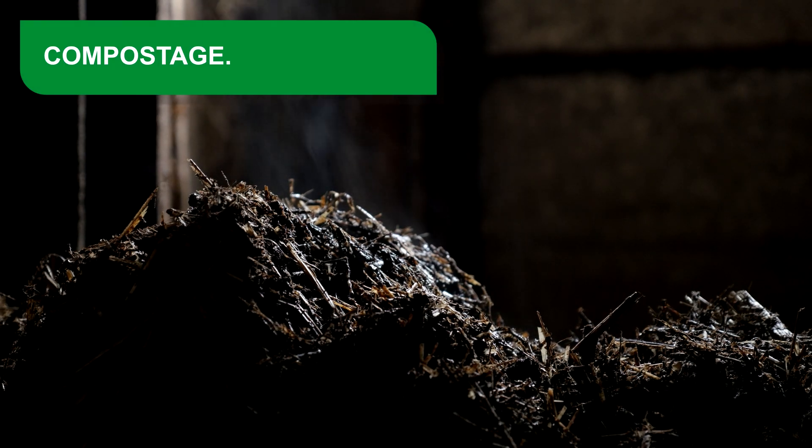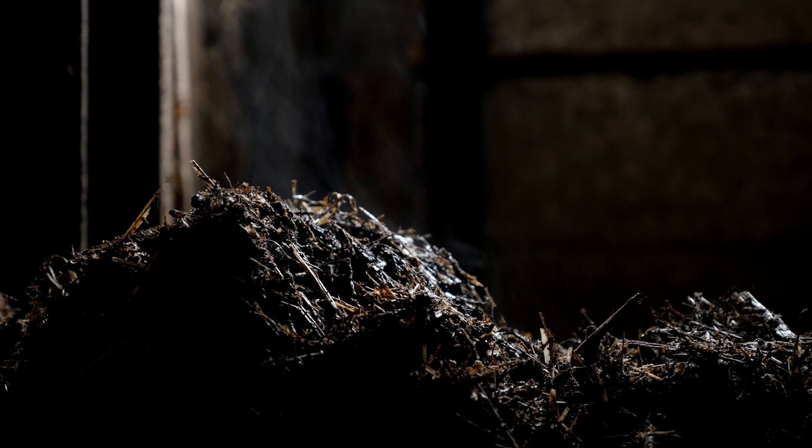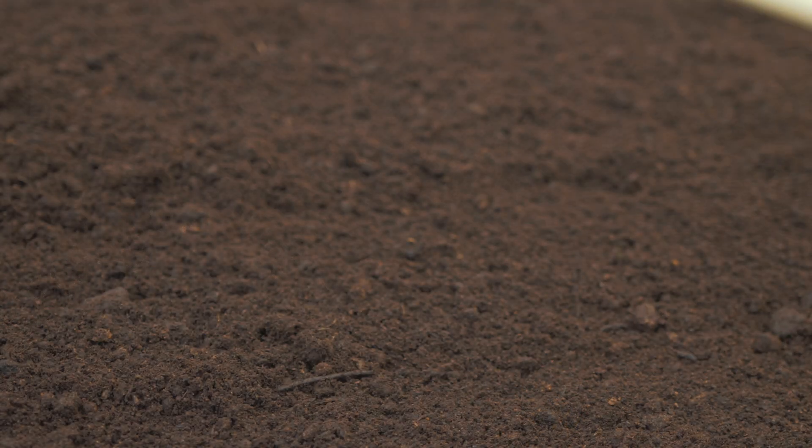Composting is an aerobic fermentation — that is to say, in the presence of oxygen — of fresh organic matter of animal or vegetable origin, which is decomposed giving rise to a stabilized final product called compost.